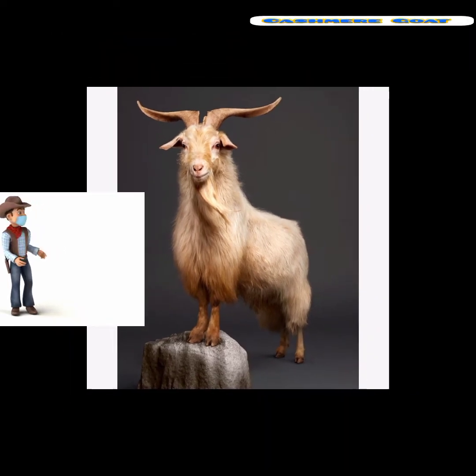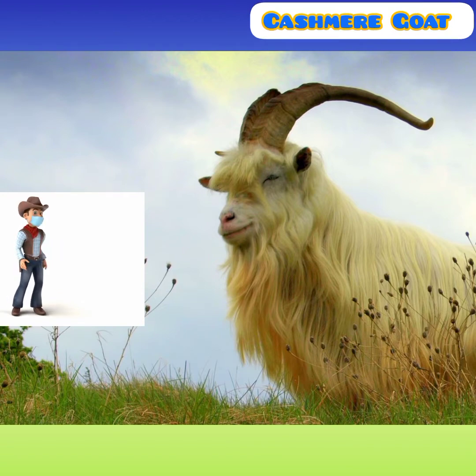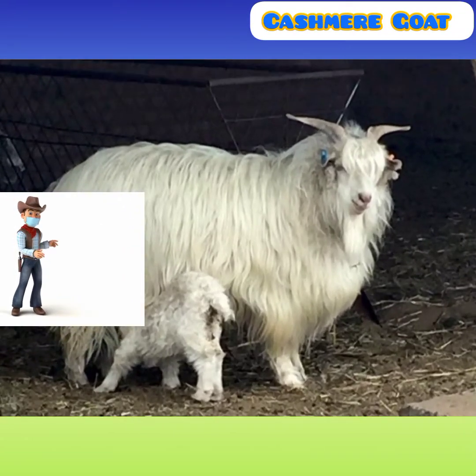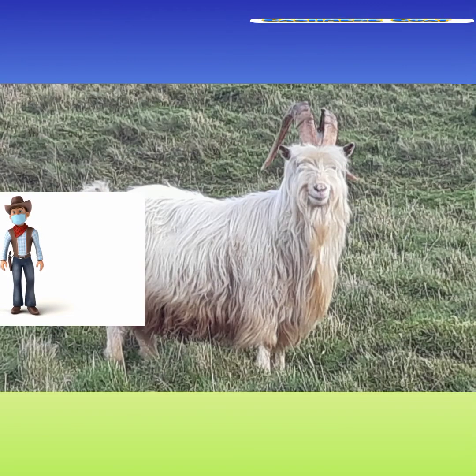Most of the cashmere goats are easy to raise. They require minimal care and are usually healthy animals, but they require regular grooming. Most of them are not jumpers like many other domestic goat breeds. Usually they are sheared once a year, and a fully grown buck will produce from several grams up to one kilo of fleece.